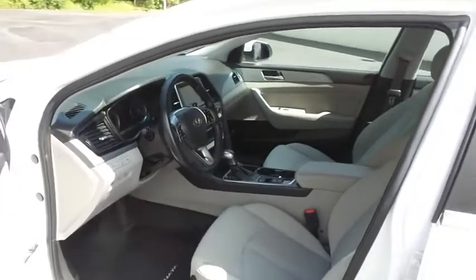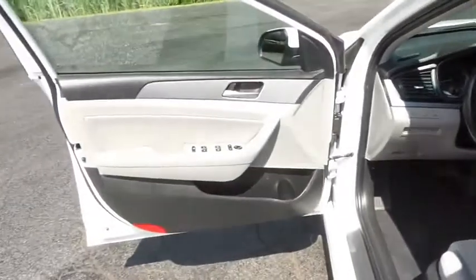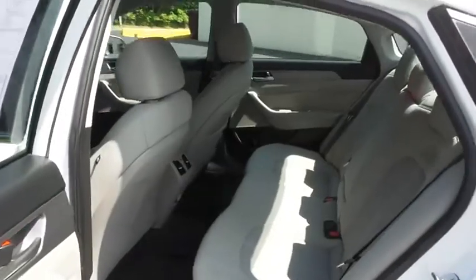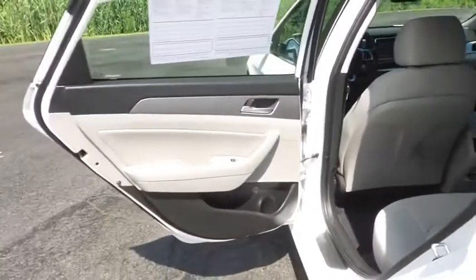The gray cloth seats are in mint condition. This Sonata's interior is extra clean. This sedan comfortably seats five with plenty of rear passenger space.